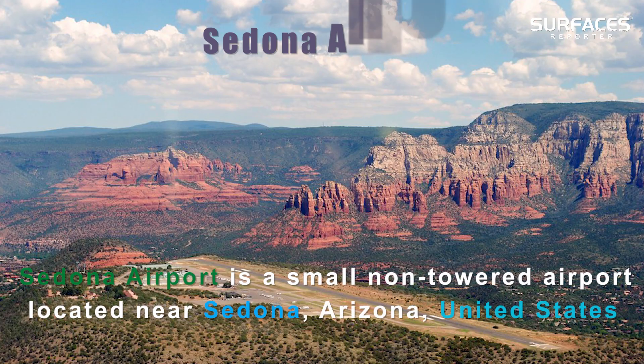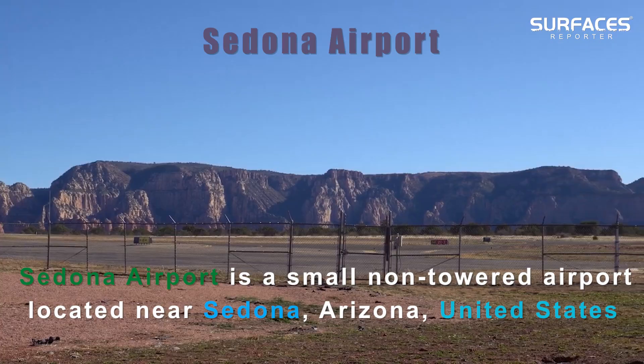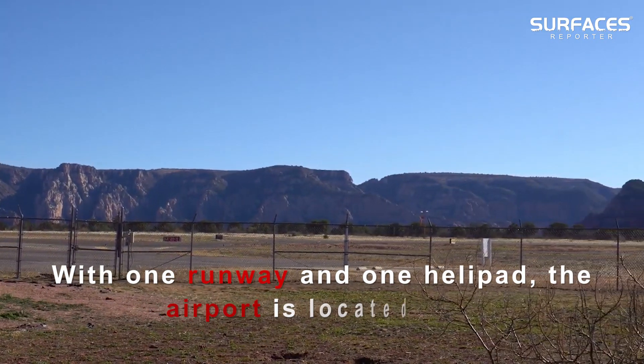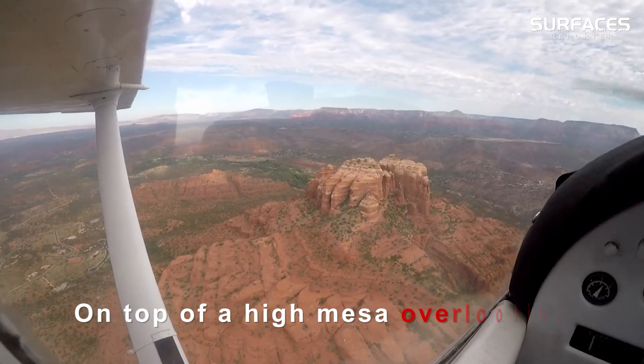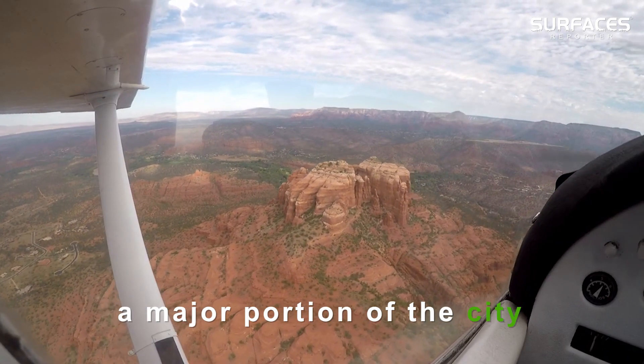Sedona Airport is a small non-towered airport located near Sedona, Arizona, United States. With one runway and one helipad, the airport is located on top of a high mesa overlooking a major portion of the city.